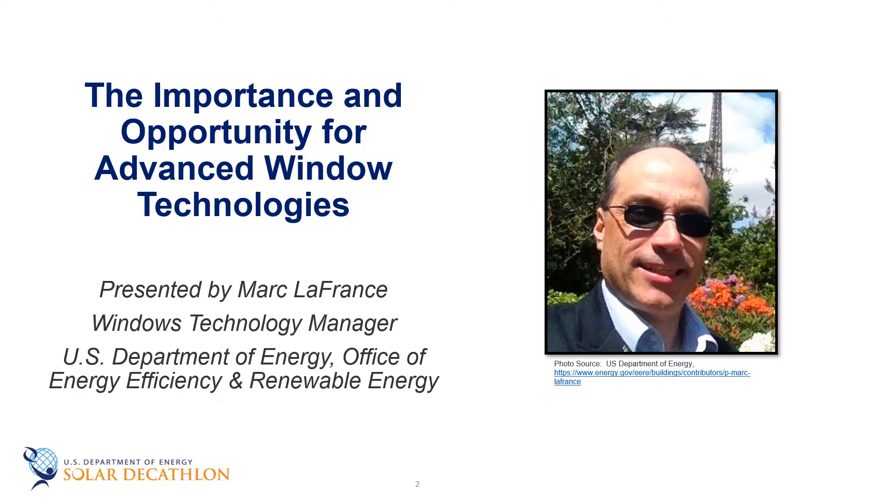Hello, my name is Mark LaFrance. I work for the Department of Energy. My main job is window R&D, but I also support the residential team for field validation on other technologies, such as heat pumps and heat pump water heaters.